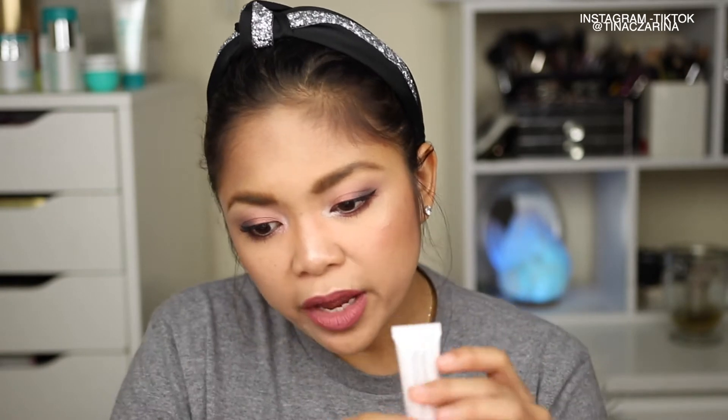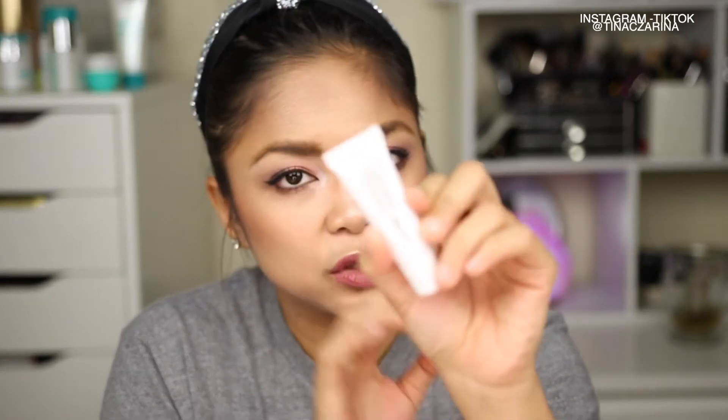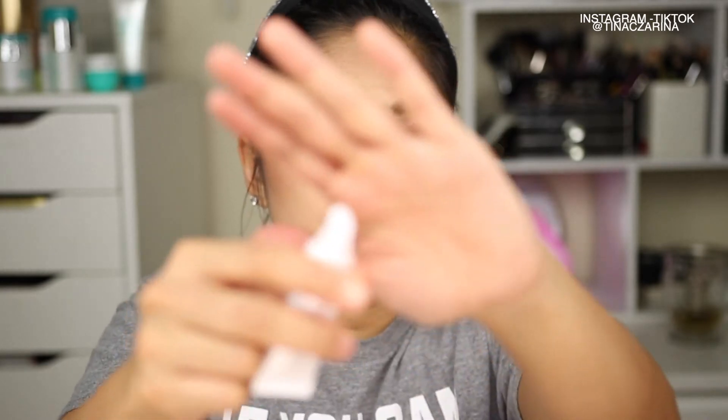The next one is the Juway Cosmetic Lip Enhancer, which is a full-size item retailing for $17. This is basically a conditioner for your lips — I put this on first before applying my liquid lipstick. When you apply it, it's very clear but has that balmy feeling to it.